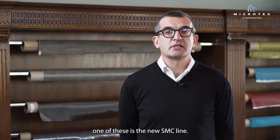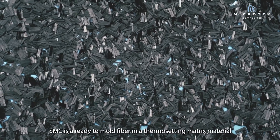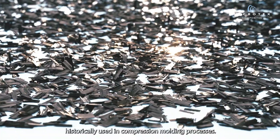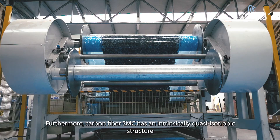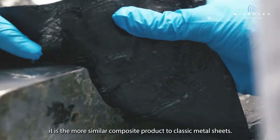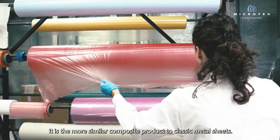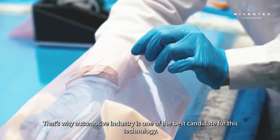One of these is the new SMC line. SMC is a ready-to-mold fiber in thermosetting matrix material, historically used in compression molding processes. Carbon fiber SMC reduces labor cost and manufacturing time. Furthermore, carbon fiber SMC has an intrinsically quasi-isotropic structure and, from the mechanical point of view, is the most similar composite product to classic metal sheets. That's why the automotive industry is one of the best candidates for this technology.